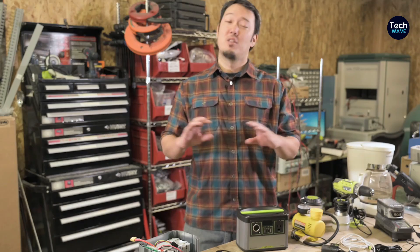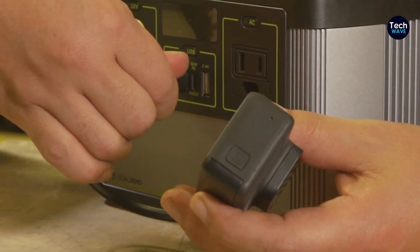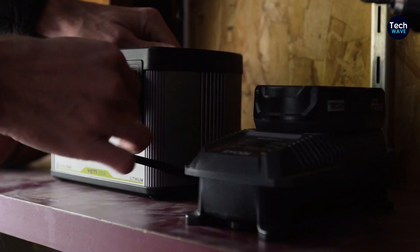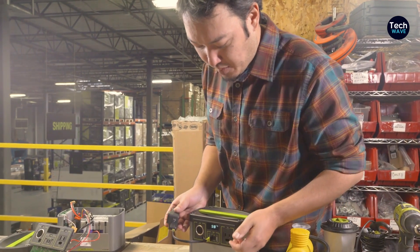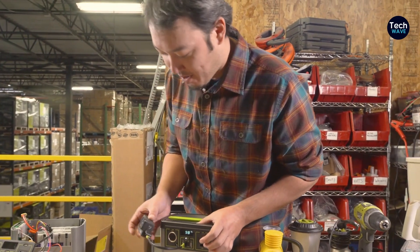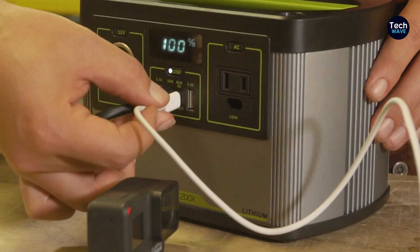Users should be mindful that the charging ability may diminish after multiple seasons of repeated, consistent use. Nevertheless, the Yeti 200X remains a practical choice for those seeking a compact and reliable generator for outdoor adventures. With its efficient solar charging capability, durable construction, and versatile charging options, it offers exceptional value for users with modest charging needs.